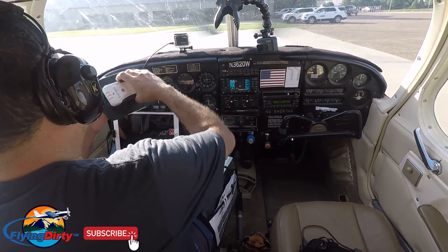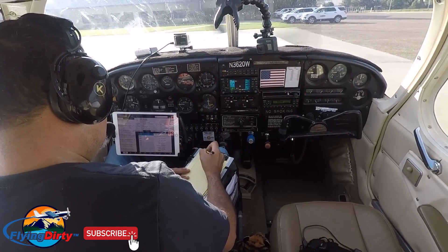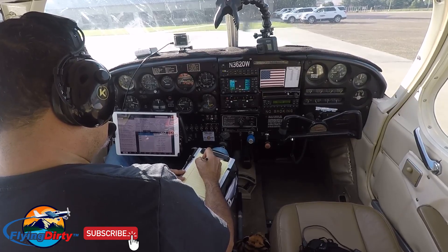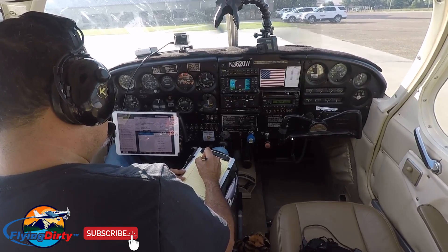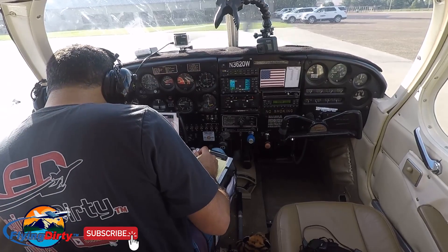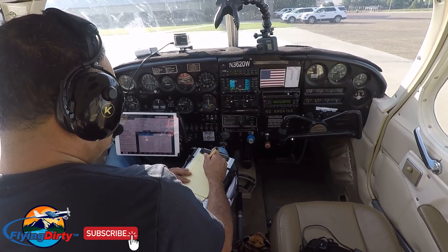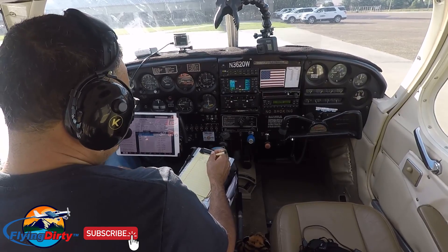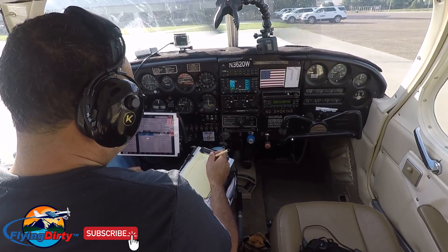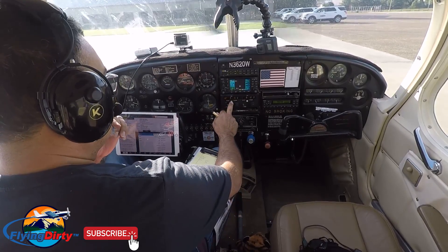Let's get this show on the road. ATIS information Oscar, 11580. Wind information from center of airfield: wind 020 at 4, visibility 10, sky clear, temperature 18, altimeter 3016, pressure altitude 80. Expect a visual approach from runway 1 and 4. Raised crane 3 quarter nautical miles north of the field at 75 feet AGL. Hazard weather information from Mississippi and Alabama available on flight service frequency. Advise on initial contact you have Oscar. All right, we have information Oscar.